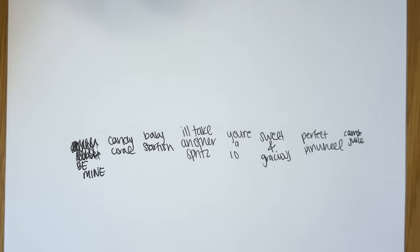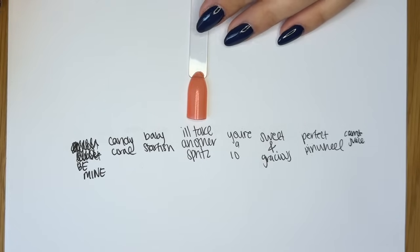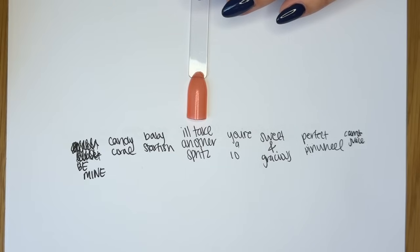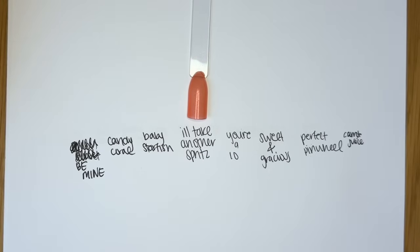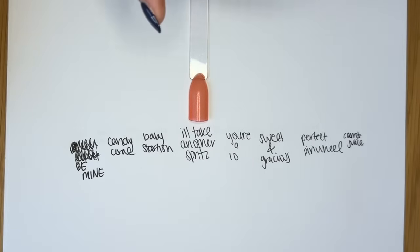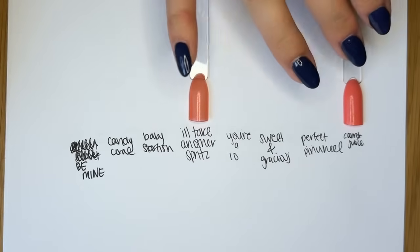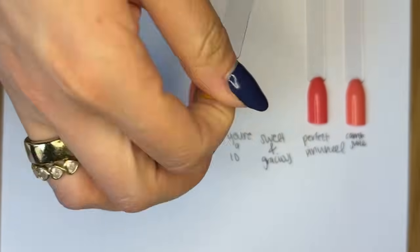Next we have I'll Take Another Spritz, which is a sheer orange jelly with golden iridescence in it. This mani is as close to the experience of an Aperol spritz bottled as I think you could possibly get. That subtle golden iridescence makes it feel sparkly and bubbly — which is of course what an Aperol spritz is. I love that it's sheer; it's going to be so fun to layer with some of the other shades. This is a very unique shade for us, and I'm very excited to hear what y'all think.